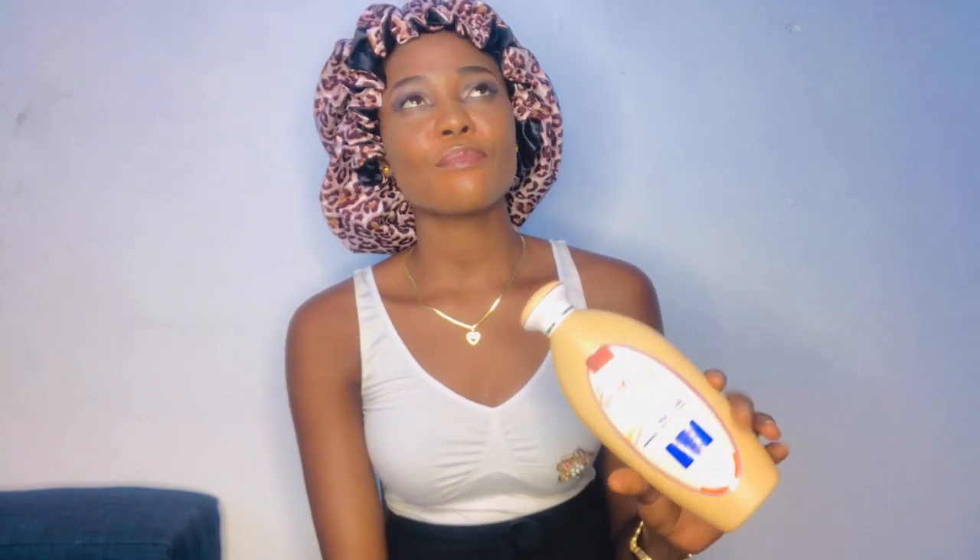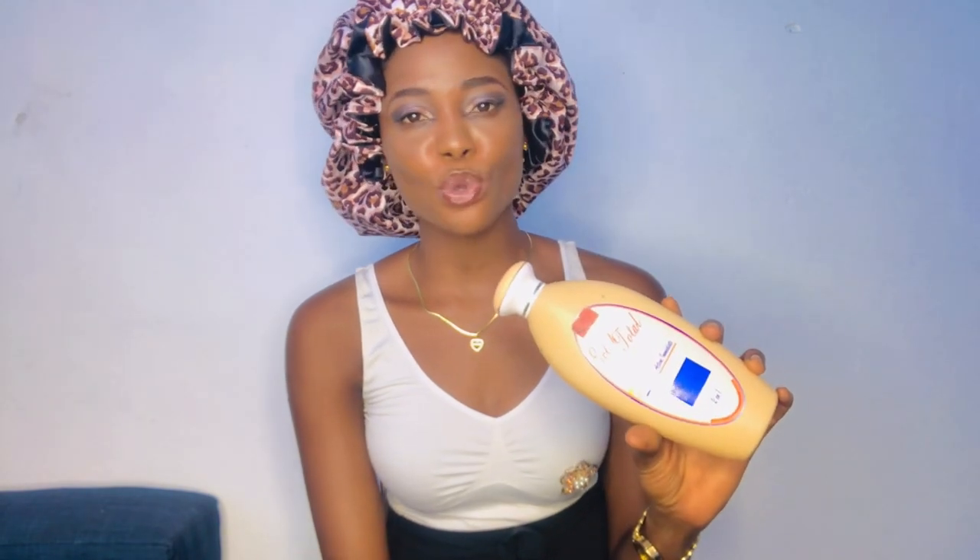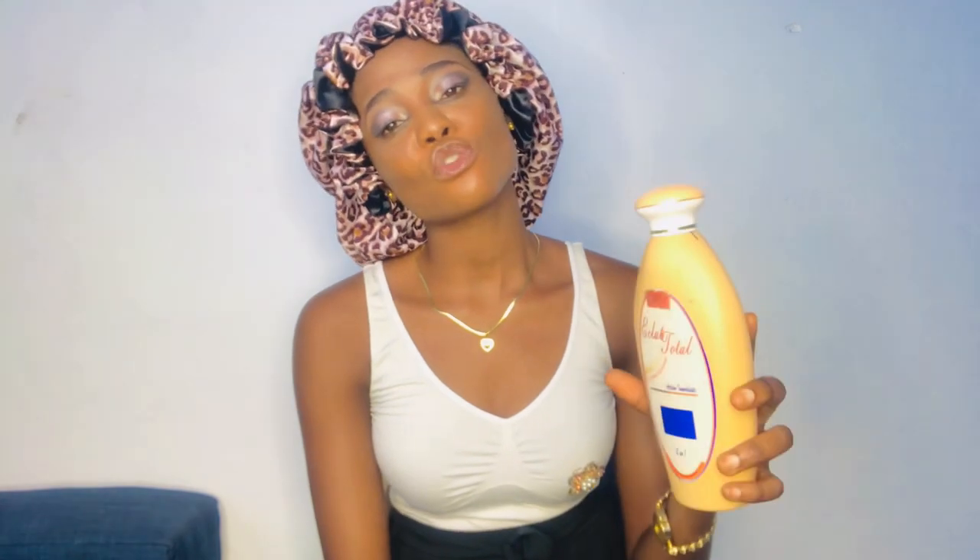I can fully recommend this to a fair-skinned person and a brown-skinned person, but I would not recommend it to a dark-skinned person. For dark skin, this lotion will react differently — you will not see the same results. It will make some parts of your body fairer than others, leaving you with dark spots, dark knuckles, dark knees, and dark underarms.